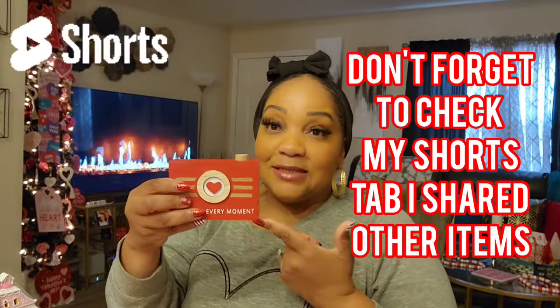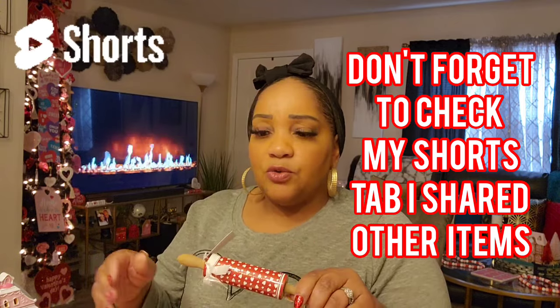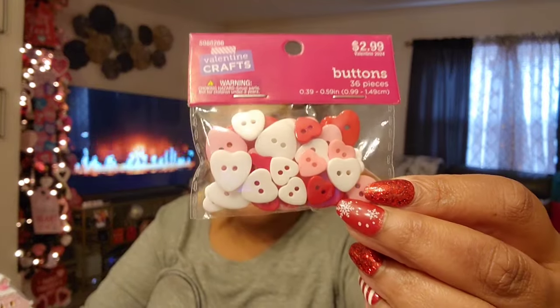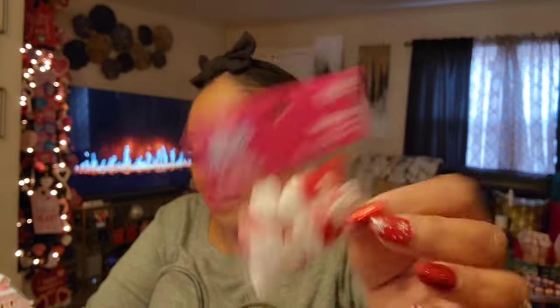Always check my Shorts tab because I'm starting to upload more of things I did not buy. Look at this mini rolling pin — $2.99 with 40% off. I did find some Christmas craft items I was looking for. I almost bought some from Etsy and they wanted a lot of money. I wanted some mini conversation hearts — mini ones — and they have them at Hobby Lobby for $1.99. I can also use these for gingy buttons.